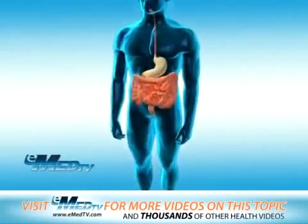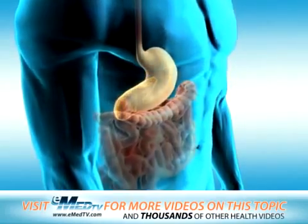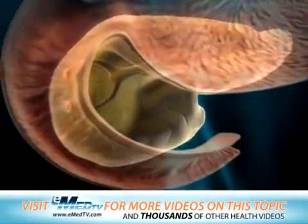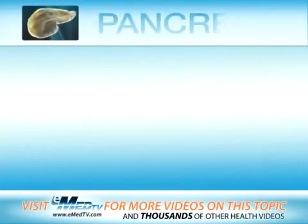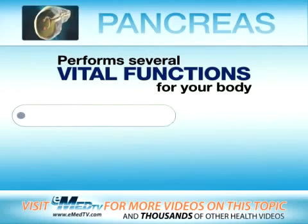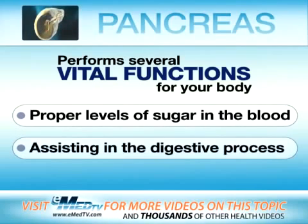Your pancreas is an organ about the size and shape of an average banana. It sits behind your stomach. The opening of the pancreas attaches to the first part of your small intestine. Your pancreas performs several vital functions for your body, such as helping keep proper levels of sugar in your blood and assisting in the digestive process.